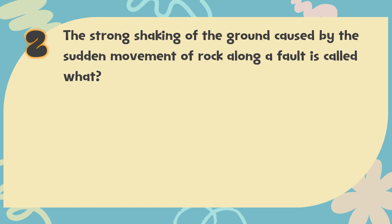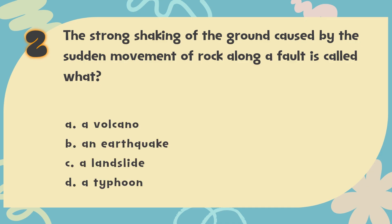Number 2. The strong shaking of the ground caused by the sudden movement of rock along a fault is called what? The choices are: A. A volcano, B. An earthquake, C. A landslide, D. A typhoon.